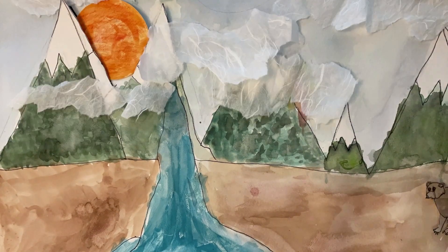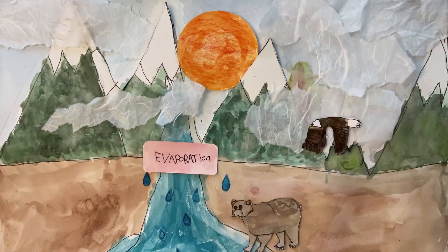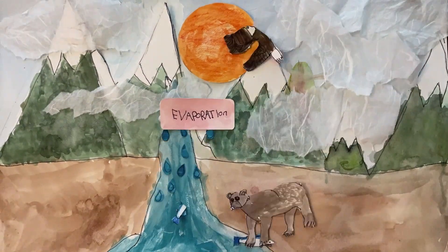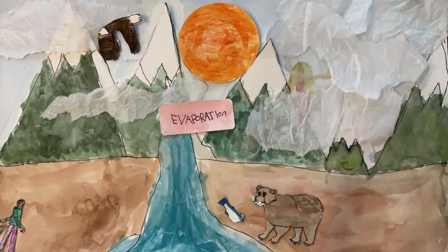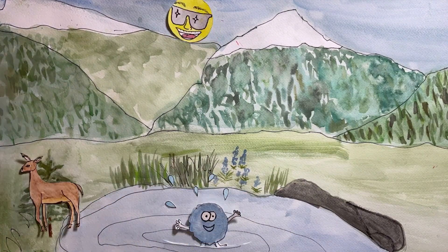When the sun shines bright, it heats up the surface of the water, and the water starts to evaporate into the air. Each day the sun evaporates a trillion tons of water. When water is heated by the sun, it evaporates, turning from a liquid to a vapor.